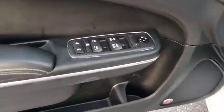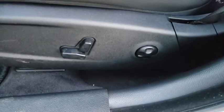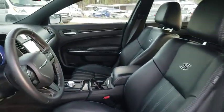Keyless entry, stability control, traction control, steering wheel audio controls, remote engine start, backup camera, power passenger seat, anti-lock braking system, leather wrapped steering wheel.